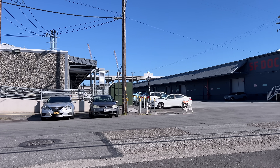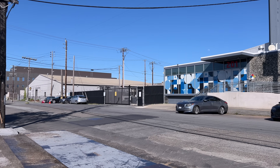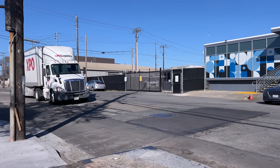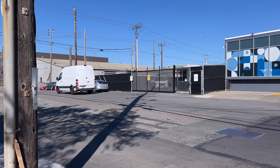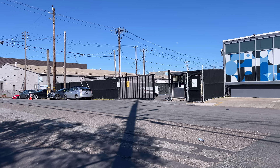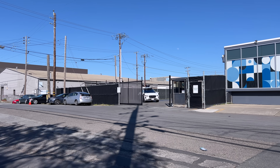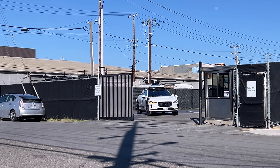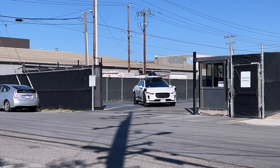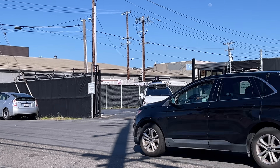This is the third location I visited — Waymo's main depot on Toland Street, near Restaurant Depot. The first thing I noticed was increased security. This location has gates that open and close on every entrance and exit to the parking lot, with a person in the security booth opening and closing them. The other locations also had gates, but those were kept open all the time — nothing physically stopped you from entering. Now that the gate is all the way open, the Waymo apparently knows it's safe to proceed.